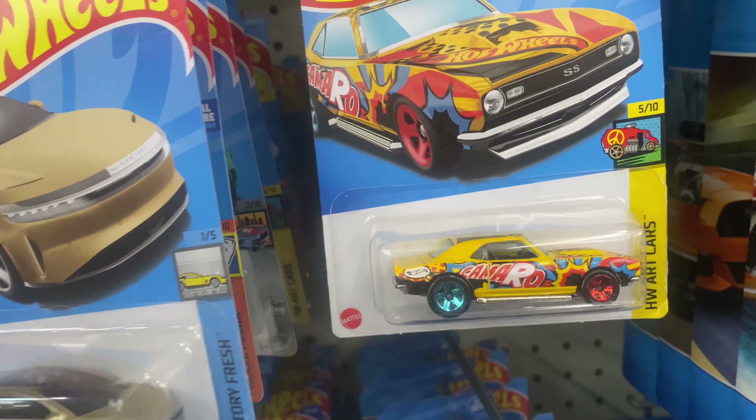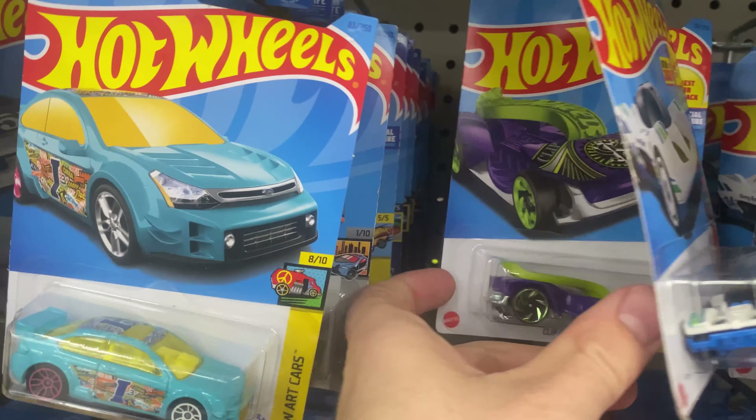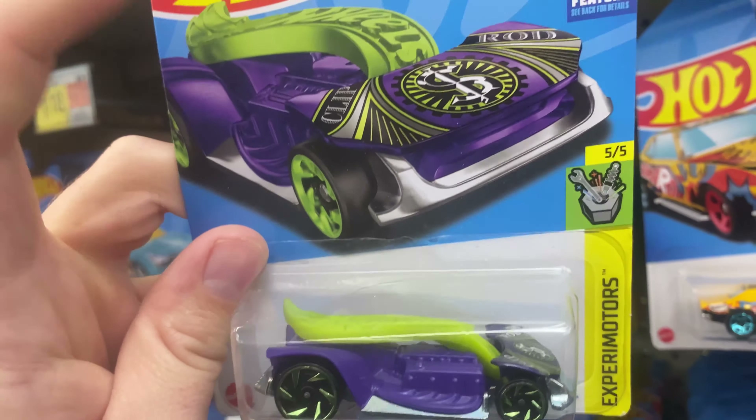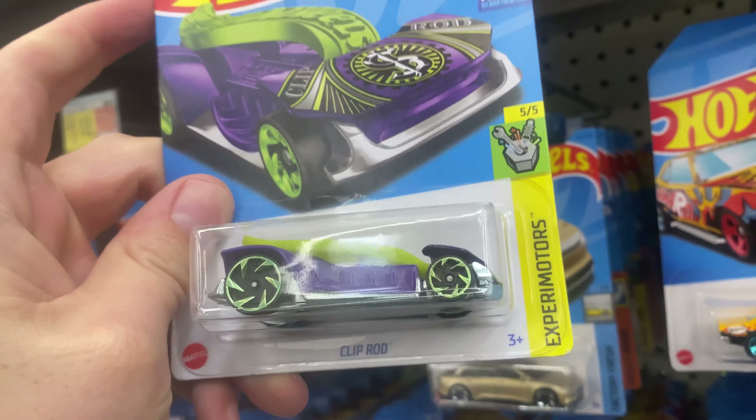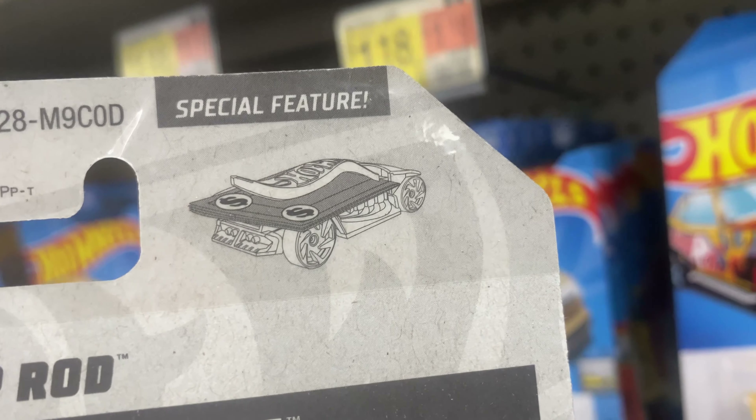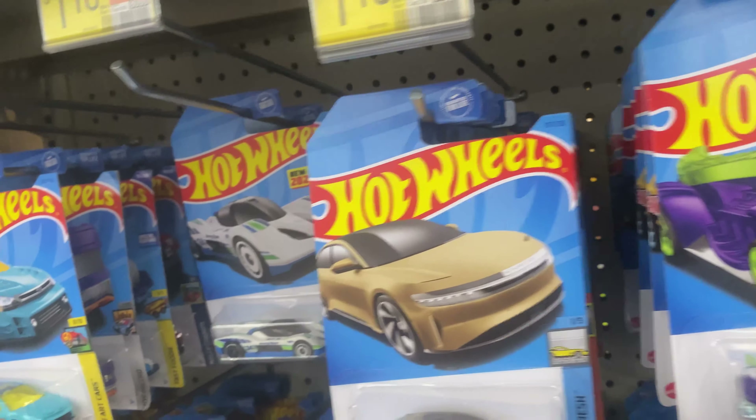There's another one — the Coco Camaro. Oh, this money clip one is cool. You put your cash right there and it's a money clip car. There's the special feature on that one.